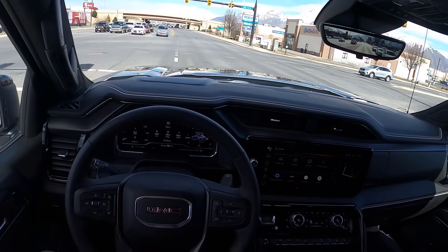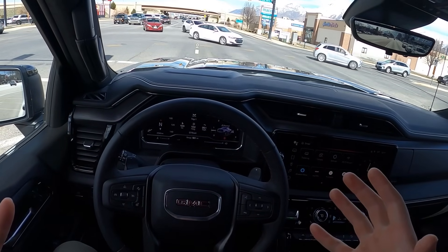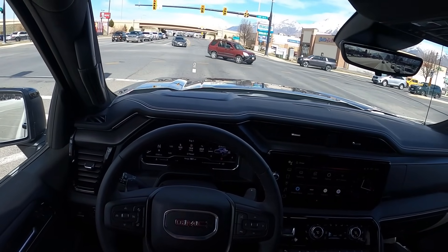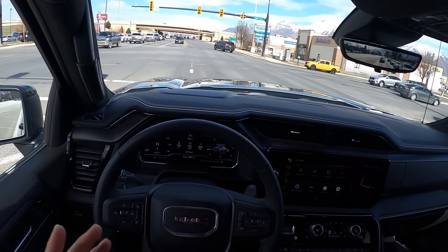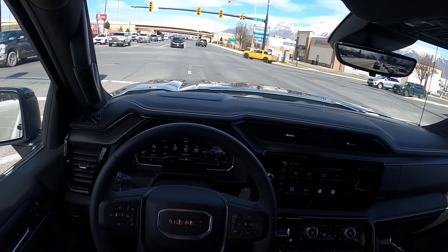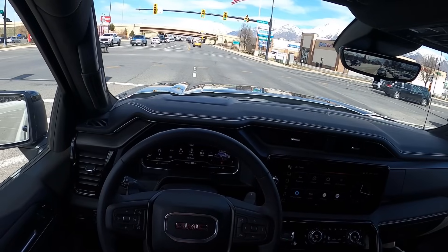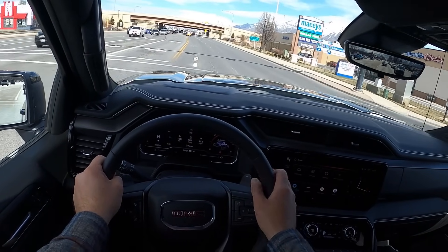For those of you that don't necessarily need all the off-road capability this package provides — if you're not going to take this truck off-road, I understand some people get it for the looks, but it doesn't really make sense to get it. You'd be better off getting an AT4 that still has some off-road capability but isn't as constrained by that — it's going to have better payload capacity and better towing capacity.